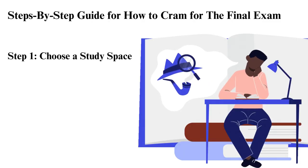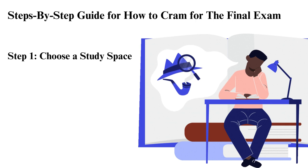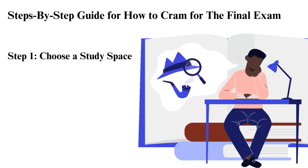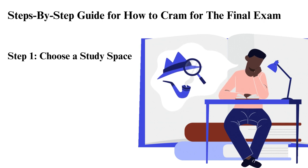Steps-by-step guide for how to cram for the final exam. Step 1: Choose a study space. What do you do when you are left with a few hours before the exam starts? The first thing is to find a study space. The space ought to be comfortable and have zero disturbances — distractions from family, friends, and even pets. Also, make sure you turn your phone off and gather all the necessary sustenance before you sit down to cram. Turning off your phone will prevent notifications from distracting you. You can put your phone in airplane mode if you are using it to study.